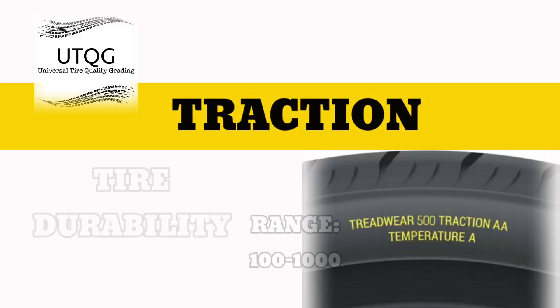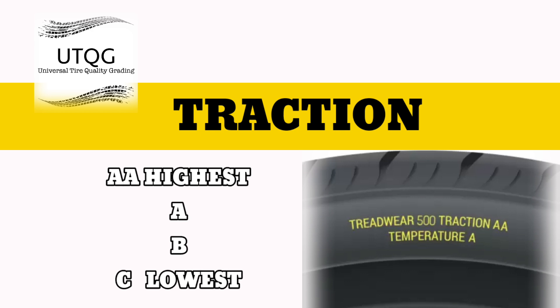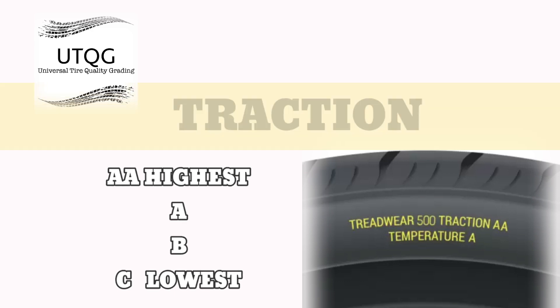A traction grade tells you how well your tire can stop in wet conditions. The highest traction grade is AA, followed by A, B, and C. Tires with an AA traction rating should stop at a much shorter distance than a tire with a C rating.